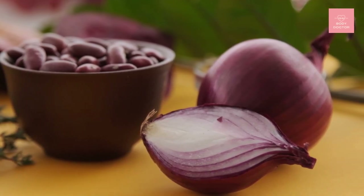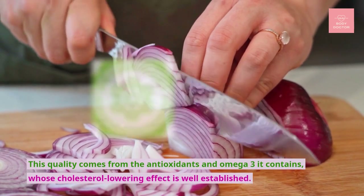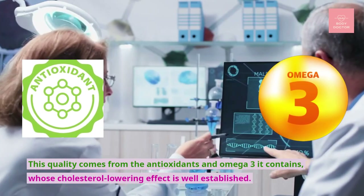Number sixteen: onion. If you suffer from bad cholesterol, onion can be a big help. This quality comes from the antioxidants and omega-3 it contains, whose cholesterol-lowering effect is well established.